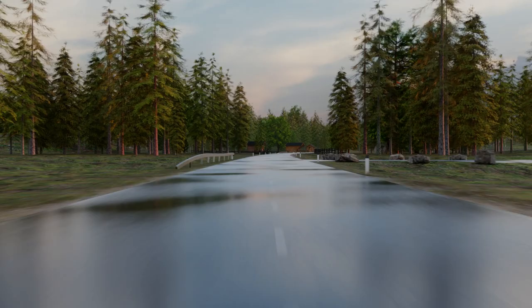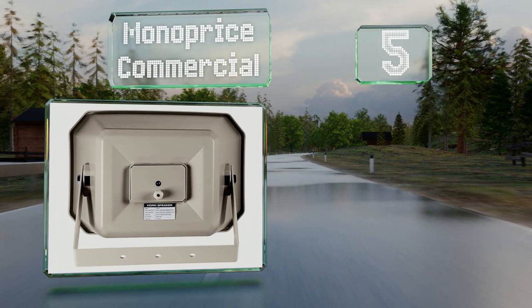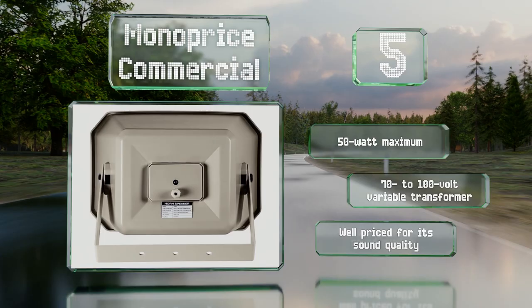Halfway up our list at number 5. From 90 Hz to 20 kHz, the Monoprice Commercial delivers a wider spectrum than most and makes for a good outdoor choice. Its IP66 rating ensures that it's protected from any weather short of gale force winds, so long as it's properly installed. It boasts a 50-watt maximum and a 70 to 100 volt variable transformer, and it's well-priced for the sound quality.